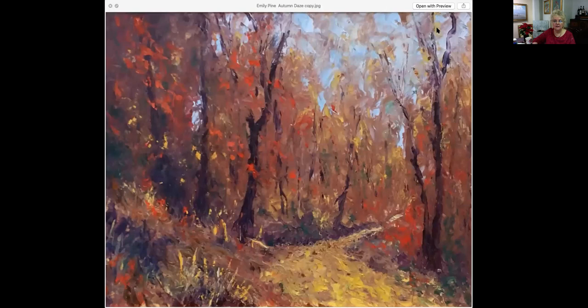This is from a new artist. Her name is Emily Pine — she has just come to the gallery. She is a palette knife painter. All the brush strokes you're seeing are not done with a brush; they're done with a multitude of different palette knives. This is called Autumn Days. It is 14 by 18, an oil painting, priced at $650.